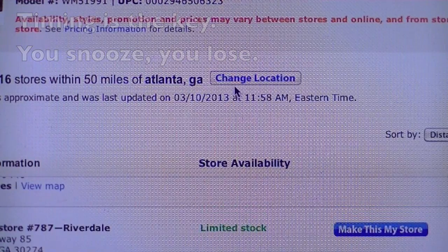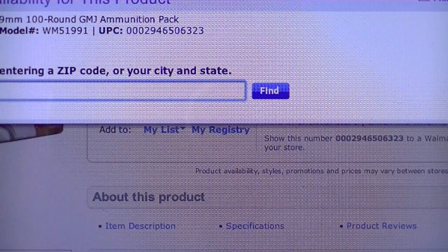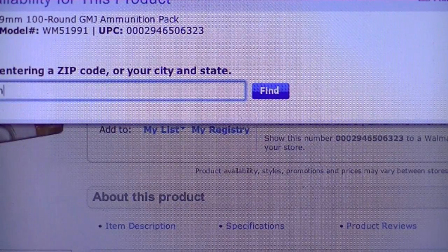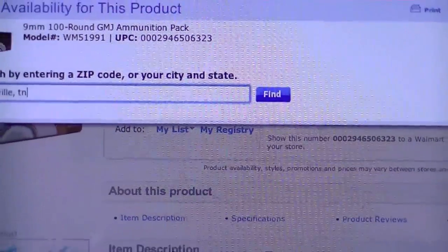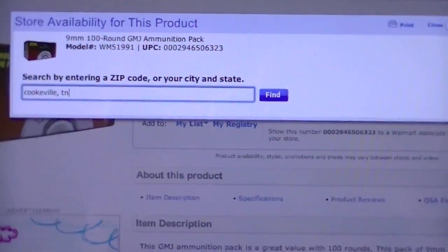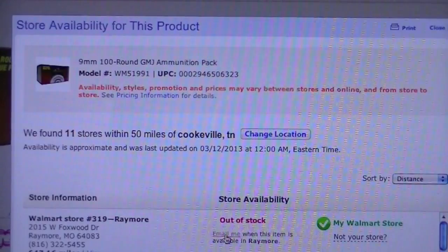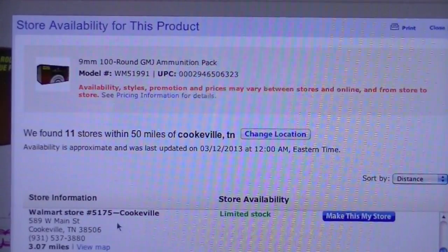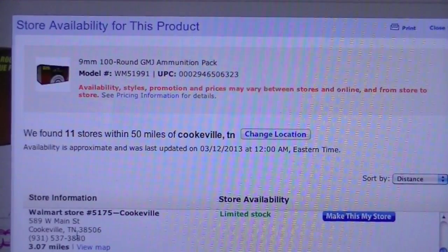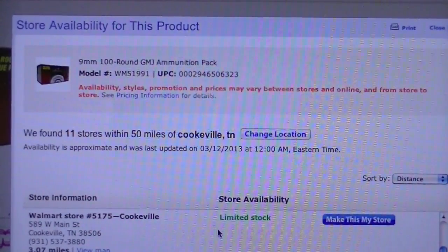This will give you an idea of how to search for this stuff. Let's say you live in Cookeville, Tennessee — where my parents grew up. Chances are that Hickok 45 has bought everything that Walmart has already, but we're still looking at the 9mm. In the Cookeville store on 528 Main Street, they have limited stock on that. This is a much easier way to do this.